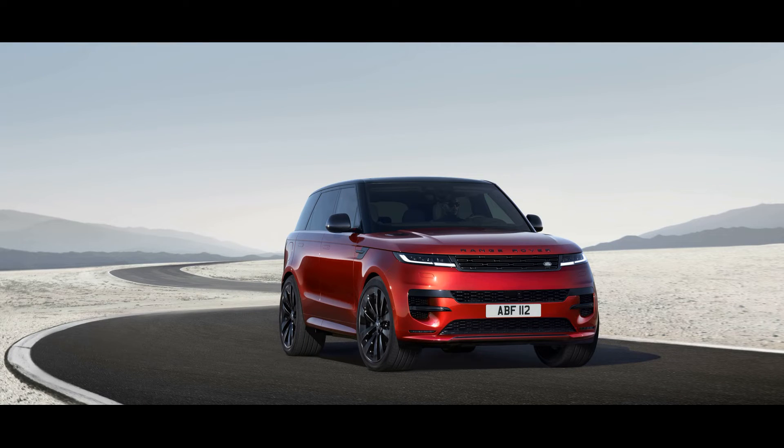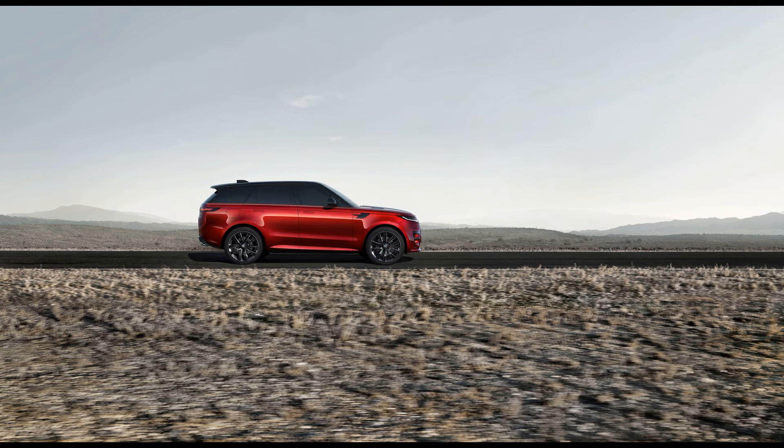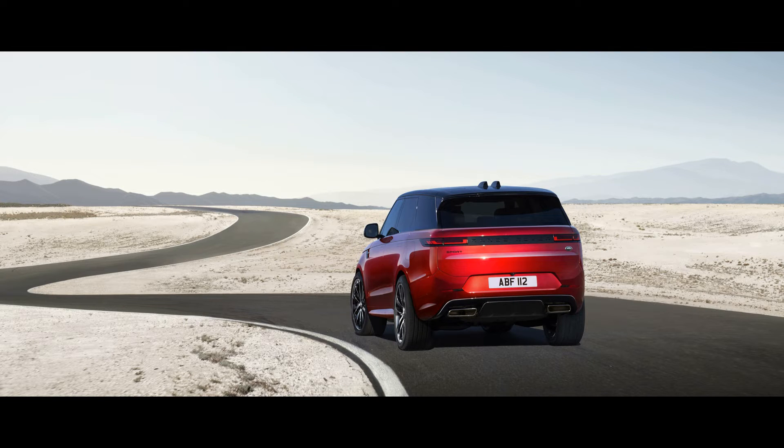A plug-in hybrid P440E setup is exclusive to the fancy Autobiography trim and pairs an electric motor to the inline-six for a combined 434 horsepower. The juiciest cut can be found in the P530 First Edition, which comes only with a twin-turbocharged 4.4-liter V8 engine that pumps out a robust 523 horsepower. Land Rover estimates the V8 will motivate the Range Rover Sport to 60 miles per hour in just 4.3 seconds.